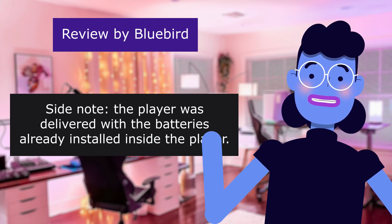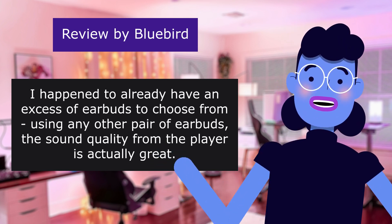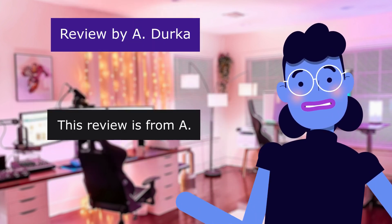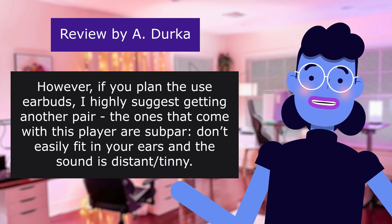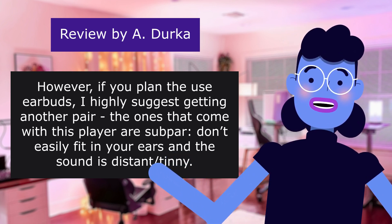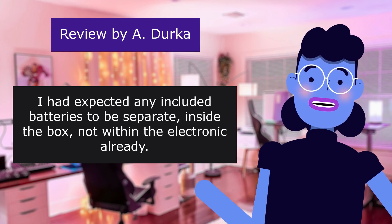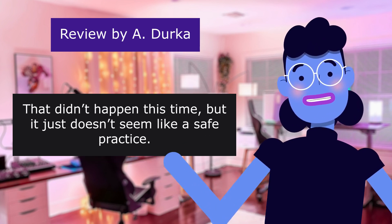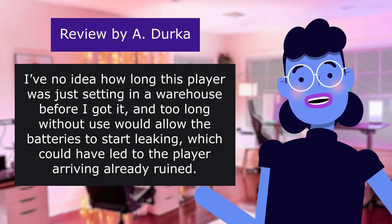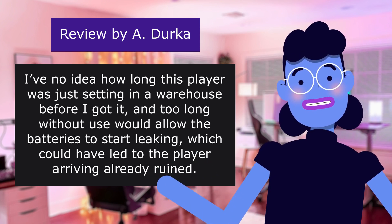Side note: the player was delivered with the batteries already installed inside. I happened to already have an excess of earbuds to choose from, using any other pair of earbuds. The sound quality from the player is actually great. However, if you plan to use the included earbuds, I highly suggest getting another pair — the ones that come with this player don't easily fit in your ears and the sound is distant. I had expected any included batteries to be separate inside the box, not within the electronic already. That didn't happen this time, but it just doesn't seem like a safe practice — no idea how long this player was sitting in a warehouse before I got it, and too long without use would allow the batteries to start leaking, which could have led to the player arriving already ruined.